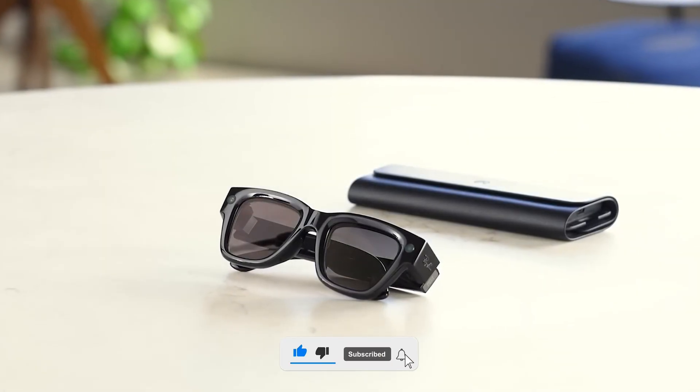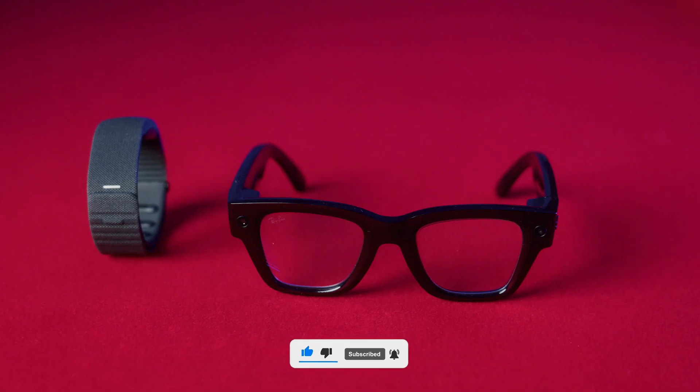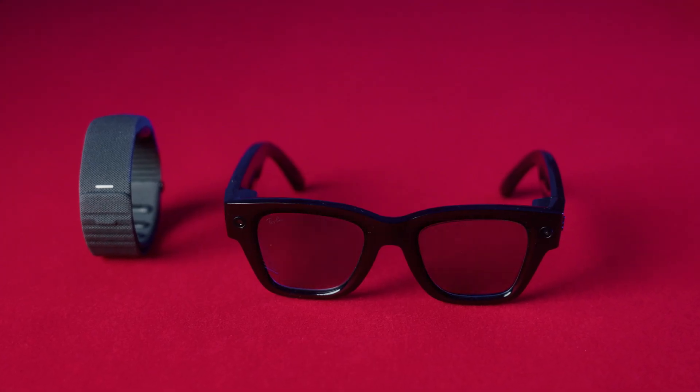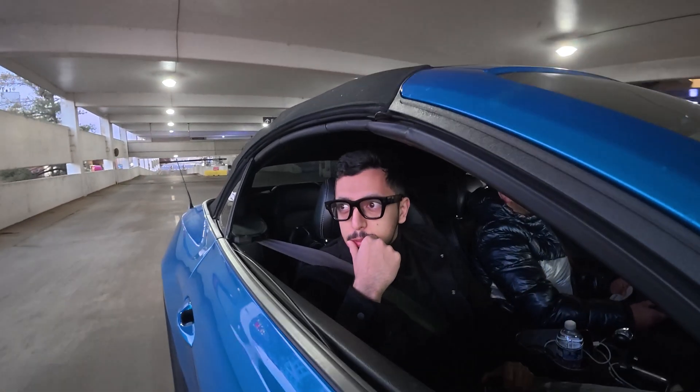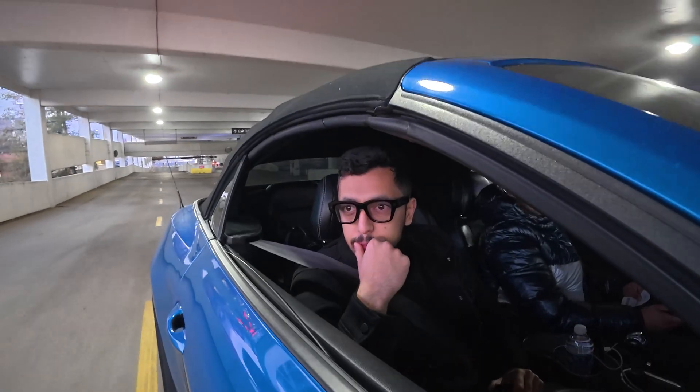You have transition lenses by default, meaning they switch to sunglasses on their own when you go outside. Honestly, it's one of the only things that works perfectly, but they don't go as dark as real sunglasses. I wore them for over an hour straight — I didn't totally forget I had them on, but I also wasn't dying to take them off.